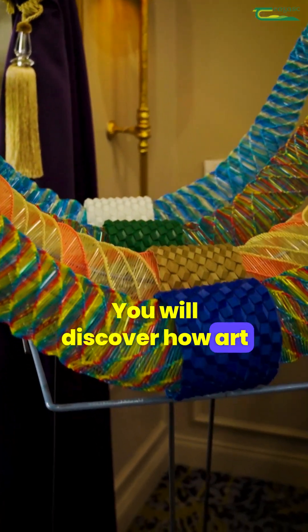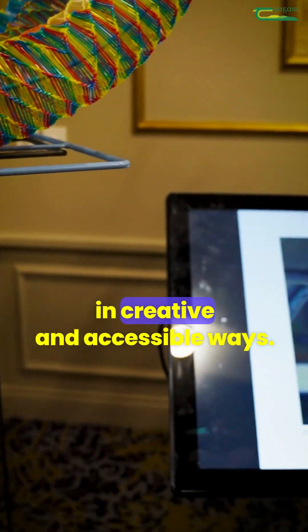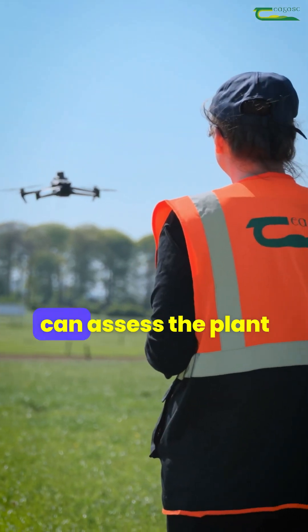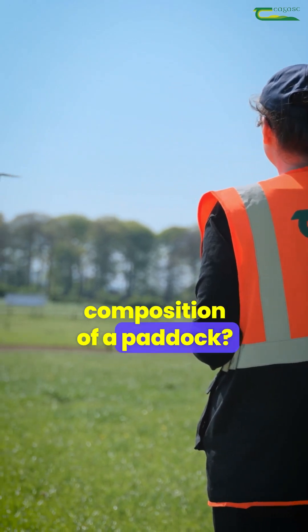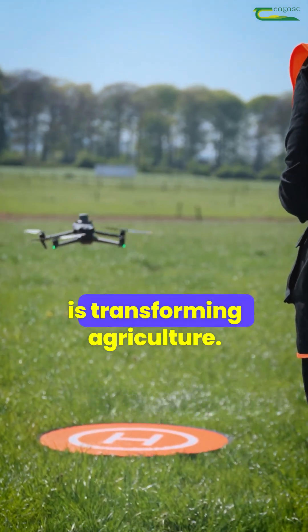You will discover how art and science can work together to communicate complex ideas in creative and accessible ways. Did you know drones can assess the plant composition of a paddock? That's just one of the many ways technology is transforming agriculture.